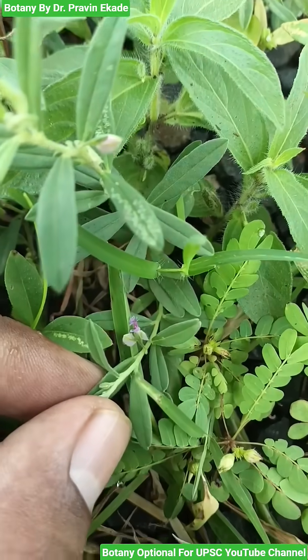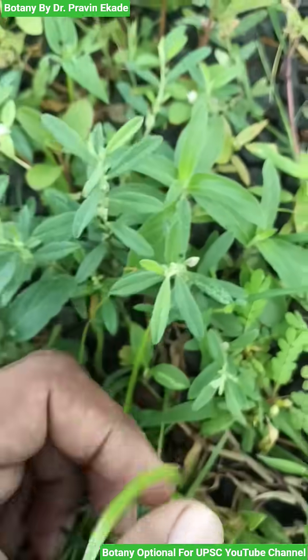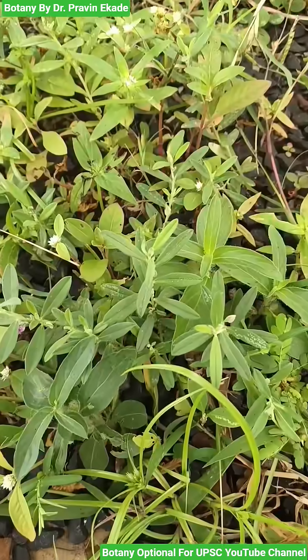So remember the plant species is called Polygala erioptera which belongs to the Polygalaceae plant family.